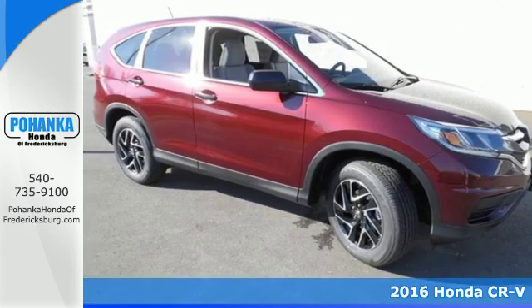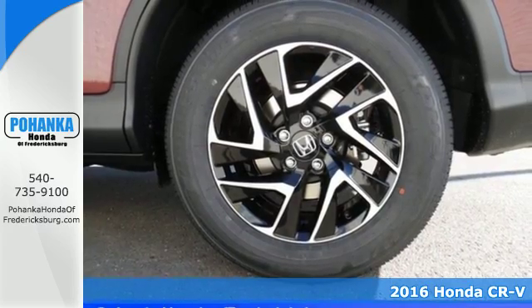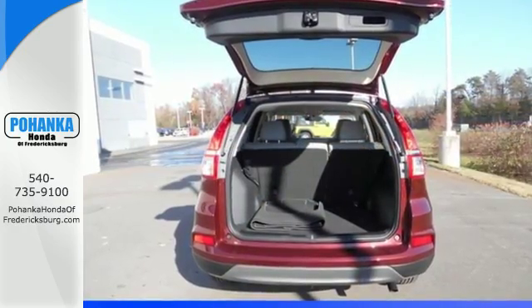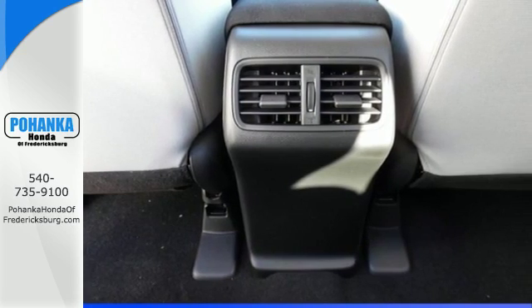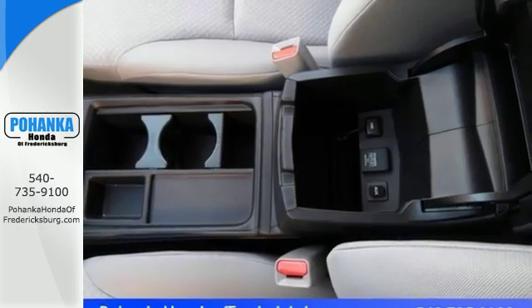It's a 2016 Honda CR-V. With a remarkably responsive and fun driving experience, as well as generous cargo space, this is an astoundingly versatile compact SUV. With so much to do and so much to see, this CR-V's 2.4-liter engine and continuously variable transmission with sport mode is perfect for helping you accomplish it all.